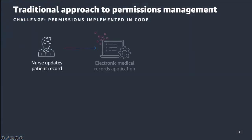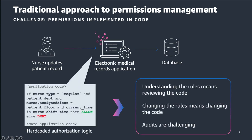Fine-grained authorization models are often implemented in code today. This presents a number of challenges. One, developers are required to understand the permissions. Two, changing the rules means changing the code and rebuilding the application. And three, audits are challenging and at risk for accurate audit findings.